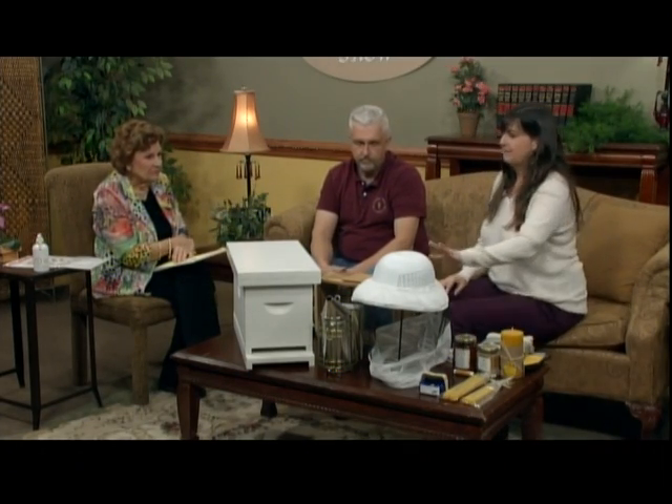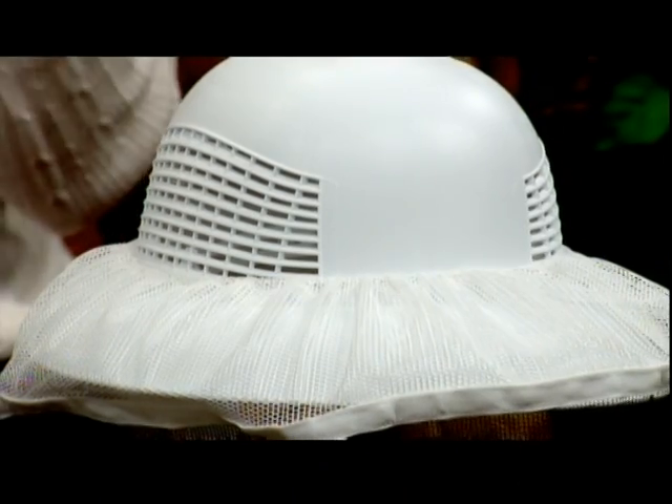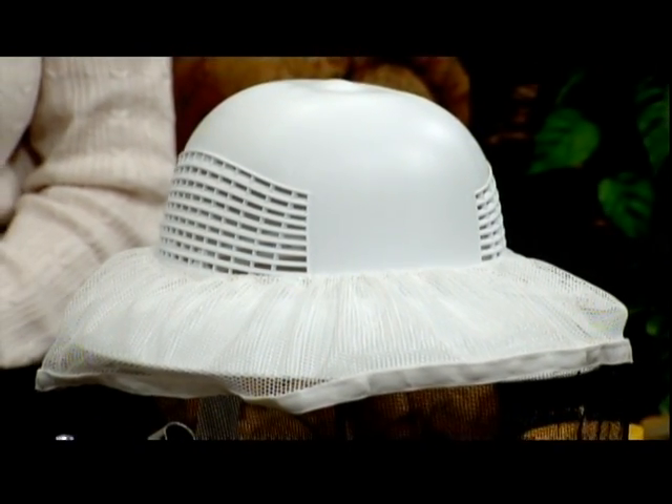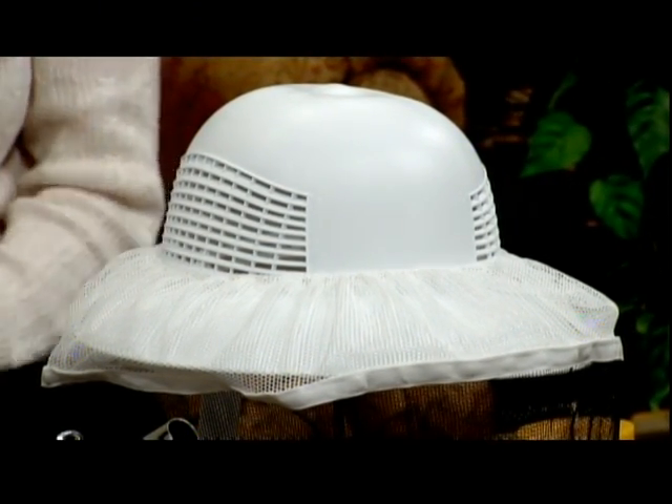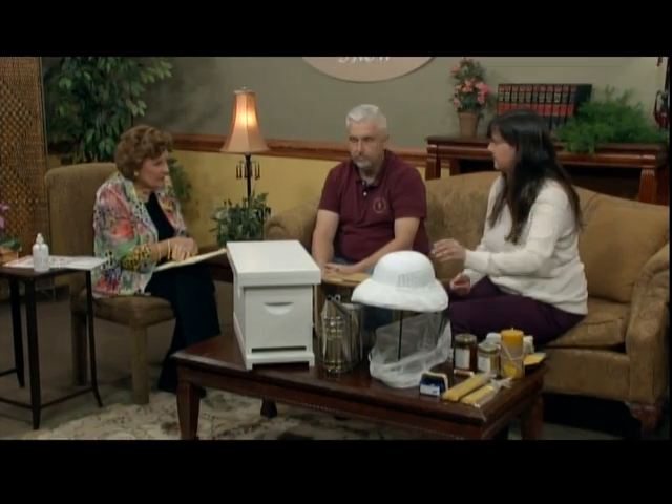If you decide to get started in beekeeping, having a little bit of protective gear is very important. The bees are very gentle and they don't want to sting you, but you want to protect your face and especially your eyes. We often have gloves on too, although some beekeepers work with their bees without gloves. Having a helmet and veil like this is important. Our next class starts March the 8th - a beginner class up to the certified level. We would encourage anybody interested to call us, come see us, and sign up.